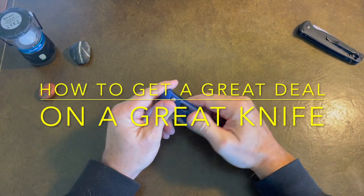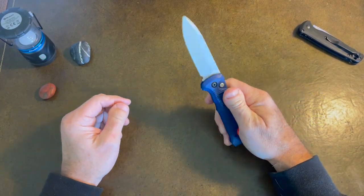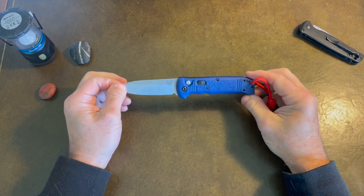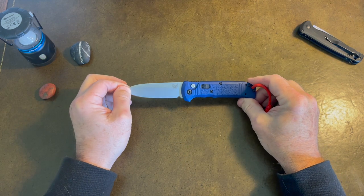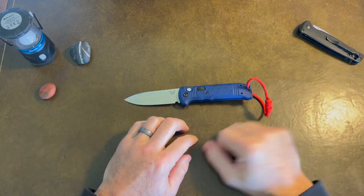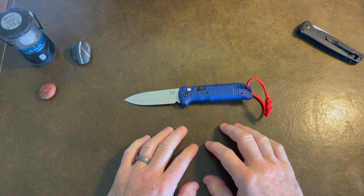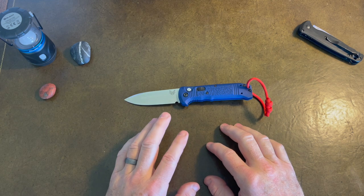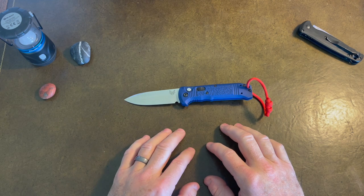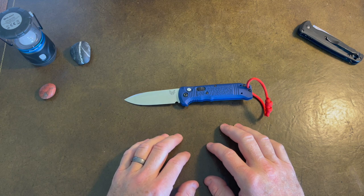Hey there YouTube, Mountain Boy here. I just wanted to talk to you today about finding a good deal on a good knife. It's the holiday season and I'm sure many of you have been out there looking online for really cool knives at a good price that you can gift yourself, your friends, and family. I wanted to talk about a number of ways I've found good prices year round.